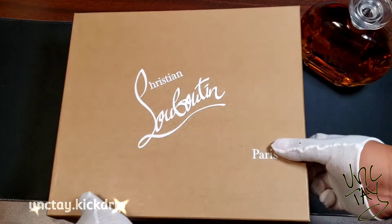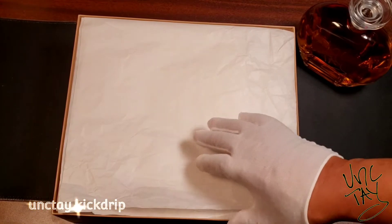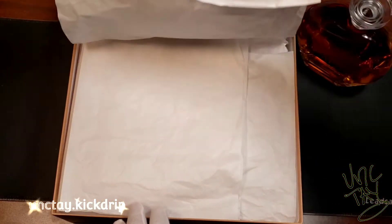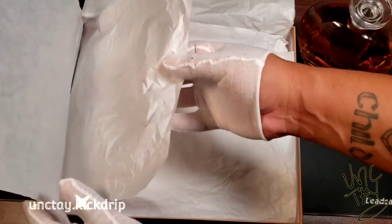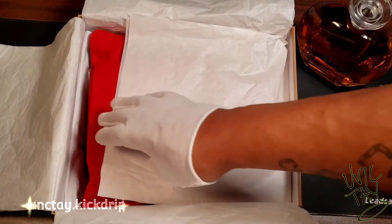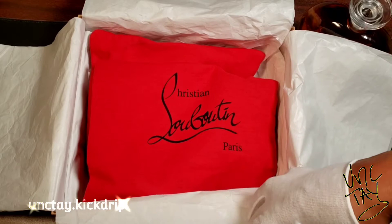Hey, hope y'all feeling good out there. Welcome to my channel, this is Unctay and I'm excited today. I'm bringing you guys a luxurious treat — the Christian Louboutin So Eleanor Classic Boot. Christian Louboutin, you already know — it's top of the line. It's the red bottom, that's what we call them: the red bottom.